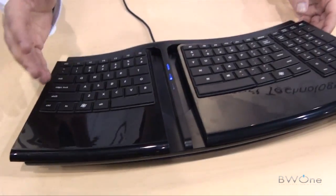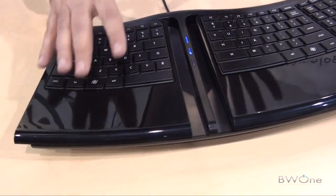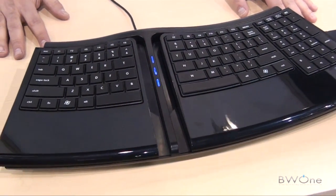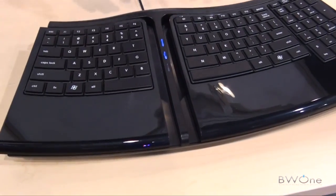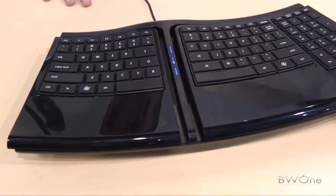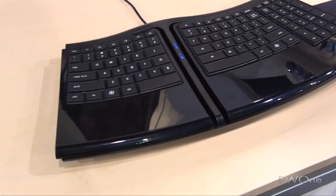This keyboard actually learns when you've been in the same position too long, and it changes on its own. Every hour or so, it knows your hands have been in the same position too long and it changes position on its own — refreshing your wrists every hour or so, moving that blood around, getting your hands to get healthy again.